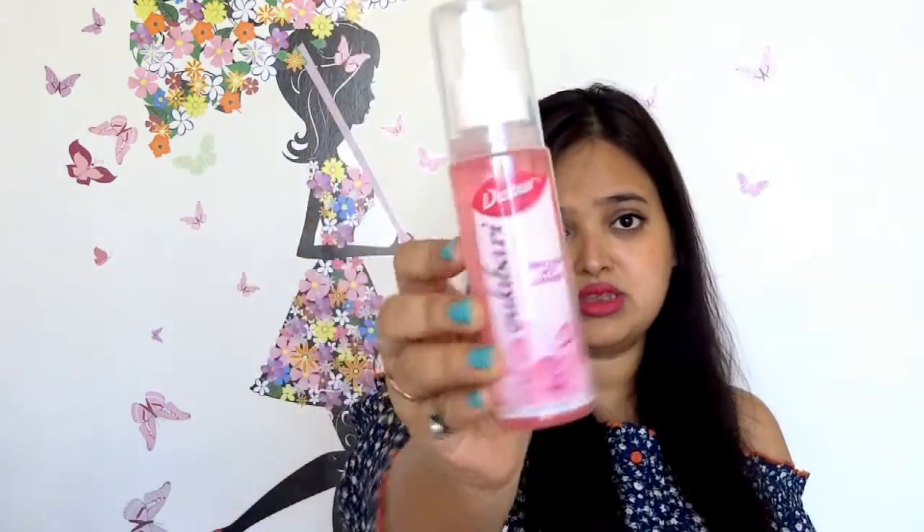The next product is face mist. This is the Dabur Gulabari face mist. When you're out in the sun all day and traveling, you get tired and you don't want to wipe your face because you have your makeup on. You can just spray this a little and you're good to go — it will set your makeup, and it will also give you a cool, relaxing feeling. This is only 80 rupees. Alternatively, you can buy a sprayable bottle from any craft store, fill it with rose water, and use that as your face mist.